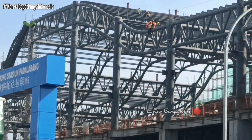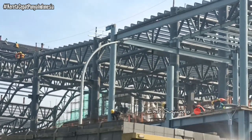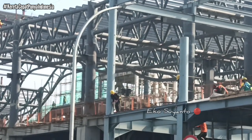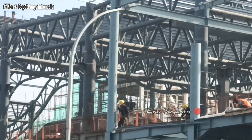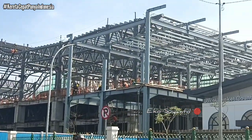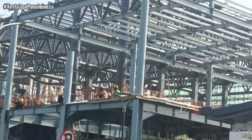Melalui skybreak ini nantinya para penumpang bisa melewati area atau masuk ke waiting room. Di sini nantinya area waiting room atau ruang tunggu penumpang, dan untuk masuk ke peron kereta cepat akan menggunakan skybreak yang menyebrang di atas lintasan kereta cepat. Di dalam sini nantinya ada skybreak yang mengarah ke peron kereta cepat di sisi bagian atas.